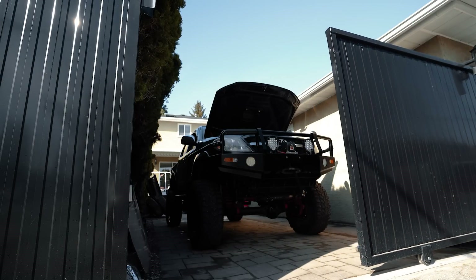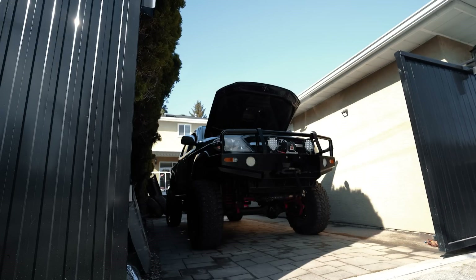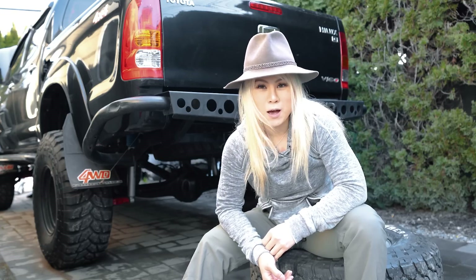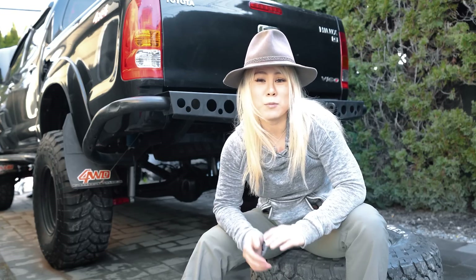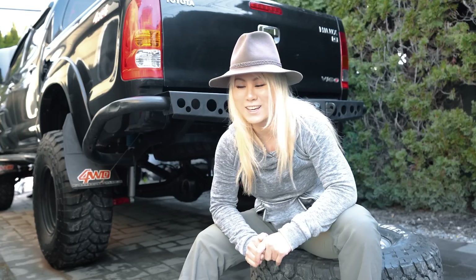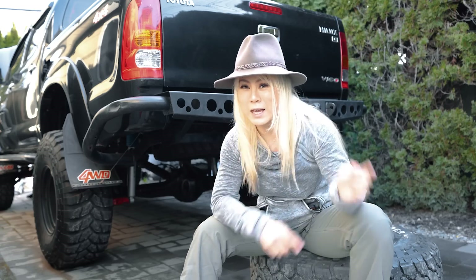Behind me is a 2005 Toyota Hilux that we just imported to Canada. More technically, we bought it online without seeing it in person with a very limited amount of information given. How did we get here, you might be asking?